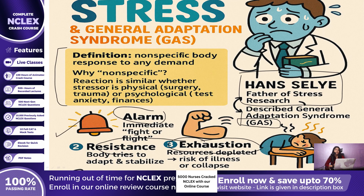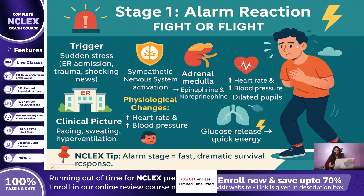The first stage is the alarm reaction — the body's immediate fight-or-flight response. When a patient suddenly hears news of a car crash or is rushed into the emergency room, the sympathetic nervous system explodes into action. The adrenal medulla releases epinephrine and norepinephrine, causing classic adrenergic changes: heart rate rises, blood pressure goes up, pupils dilate, respiratory rate increases, and glucose is dumped into the bloodstream for quick energy. Clinically, you might see a patient pacing, sweating, hyperventilating, and saying things like, 'I feel like something bad is about to happen.' On the NCLEX, think of these changes as fast, dramatic, and geared toward survival.